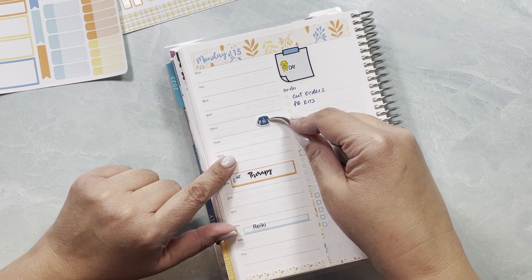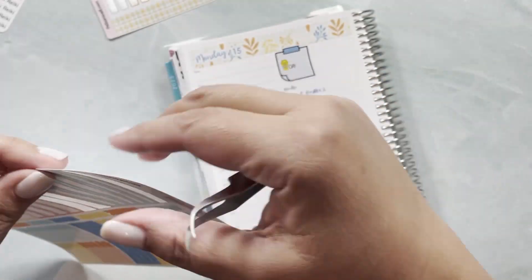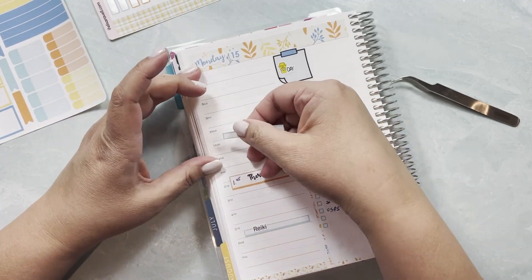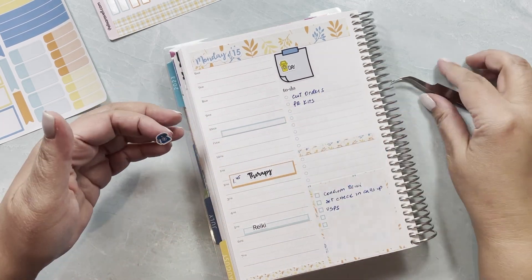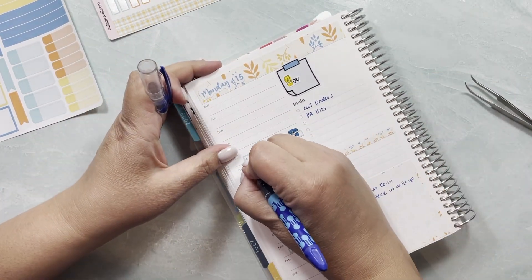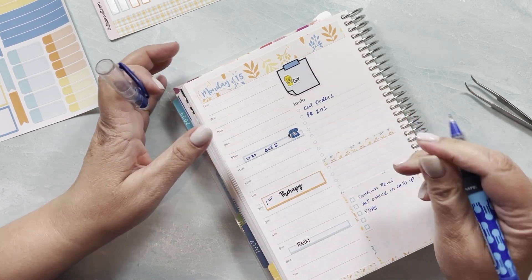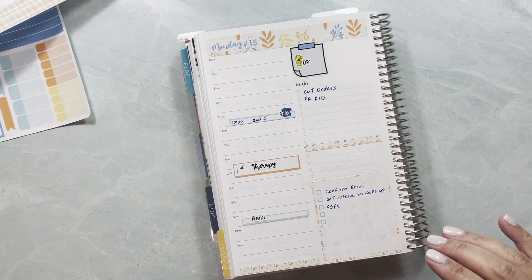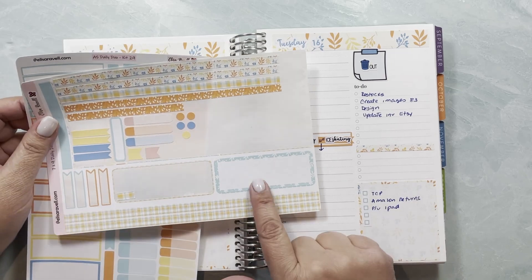This is a 10:30 AM call. I'm going to use one of these stickers — I like the thicker edge to go on top, it looks a little bit better. This is a phone call at 10:30 — it's a check-in. I might have some other check-ins during the week that I can't write down yet because I don't know the times.